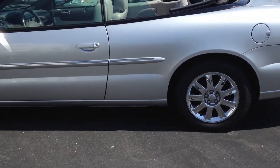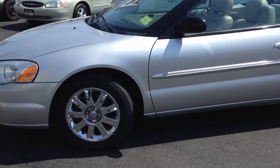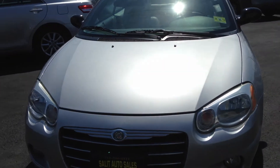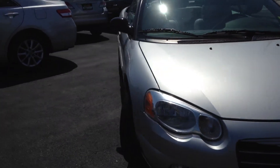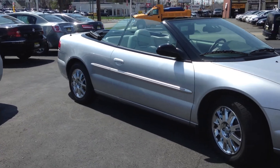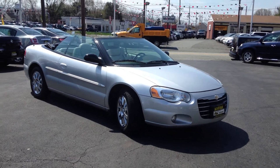It looks nice with the top up and top down — either way you can't go wrong. With a convertible you get the best of all worlds. With that being said, I want to thank you for taking the time to watch the video. If there's anything else I can help you with, please don't hesitate to ask. Hopefully it's going to be a very hot summer — perfect for a convertible!